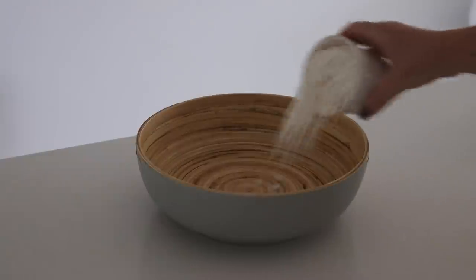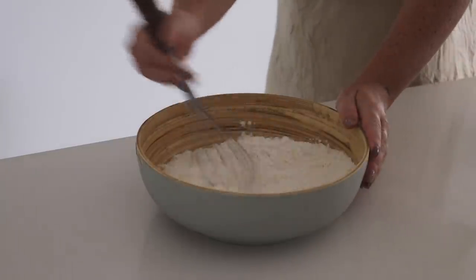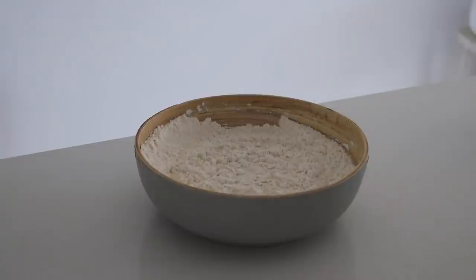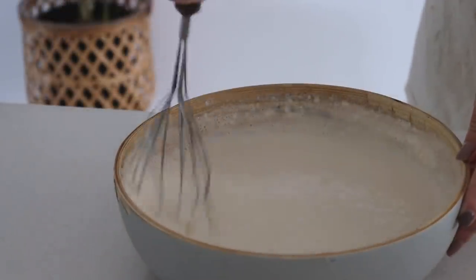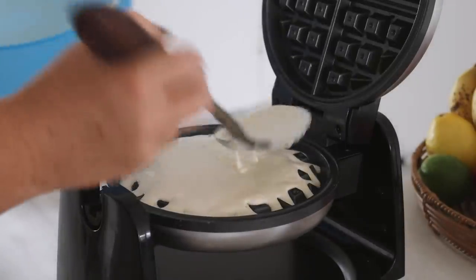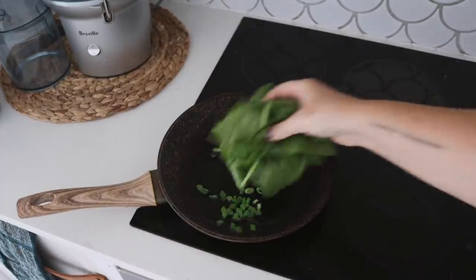I really wanted to make savory crepes for this video but I'm just not very good at making crepes, so for breakfast I ended up making savory waffles. I used some self-raising flour, baking powder, a little bit of salt and sugar, then added soy milk and a little bit of oil and whisked this together until it was nice and smooth. I greased the waffle maker with some vegan butter, added the mixture, and cooked it until it was nice and crispy on the outside.